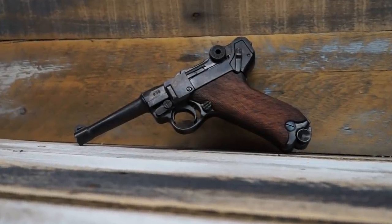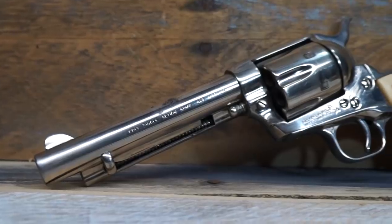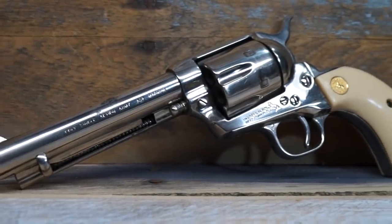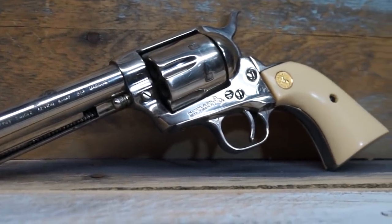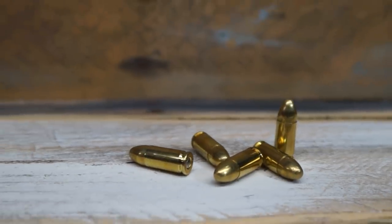By 1900, the Luger and nine millimeter could be purchased in the United States, but it hadn't really caught on that much. America liked our .357s, our single-action Colts, our .38s — we liked bigger hunks of lead. So the nine millimeter was a little bit slow to catch on in the U.S.